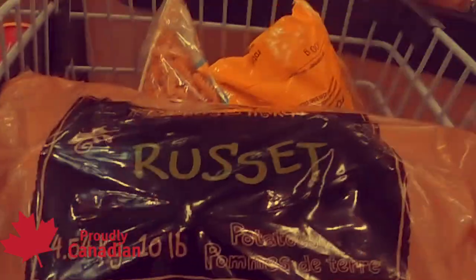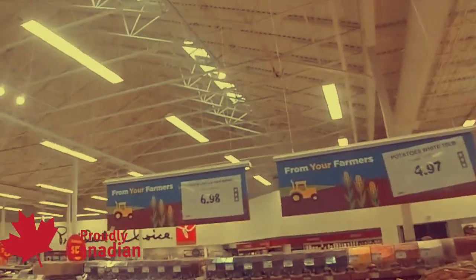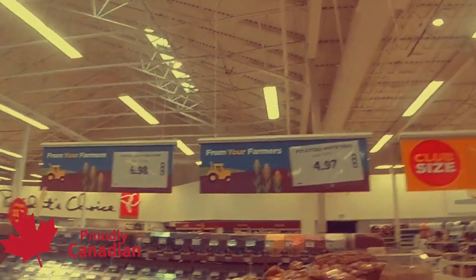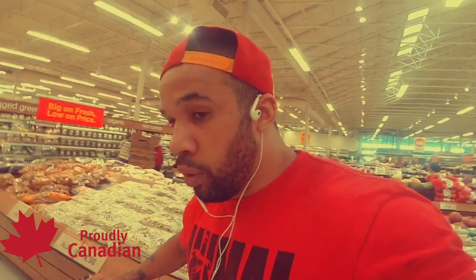Russet potatoes: a 10-pound bag for $4.97 — that's the best price out of all the potatoes here. You're not going for the taste, you're going for the purpose, so that's the best bang for our buck. I'm going to get this and compare it to the rice to see what we'll get more out of, and that might leave us a little extra money for a mustard or ketchup as a condiment.